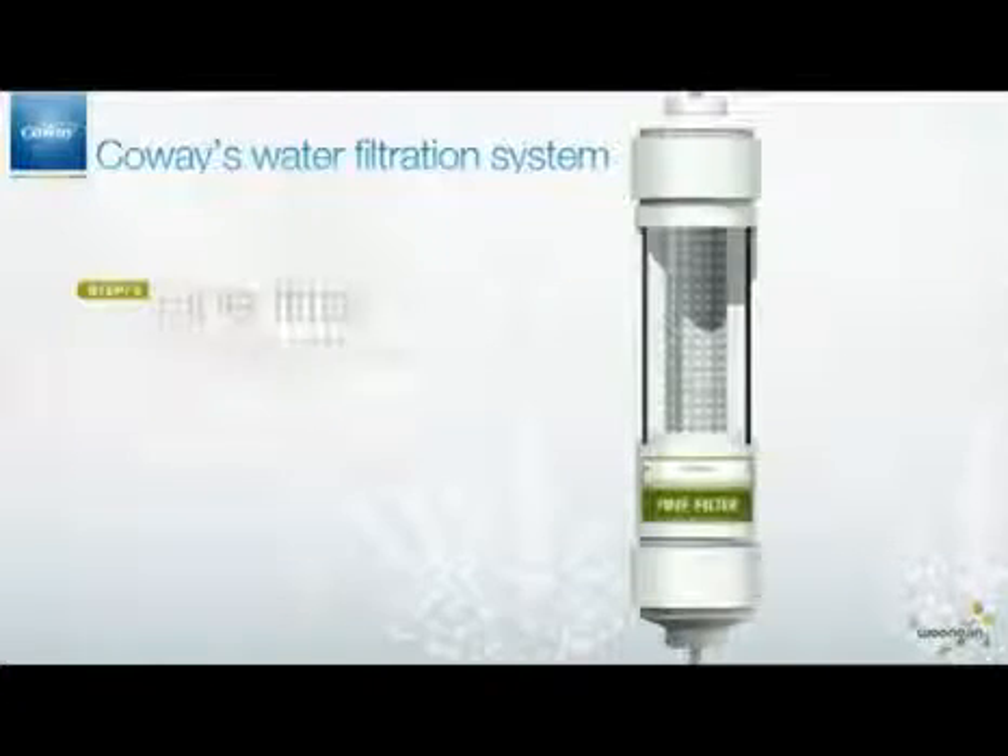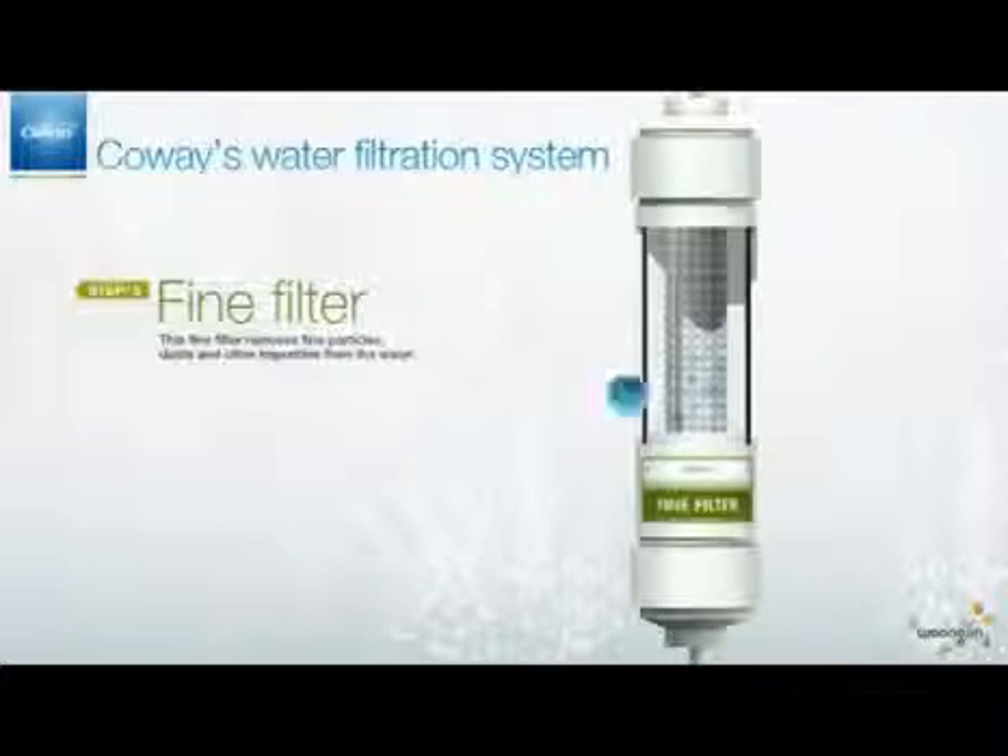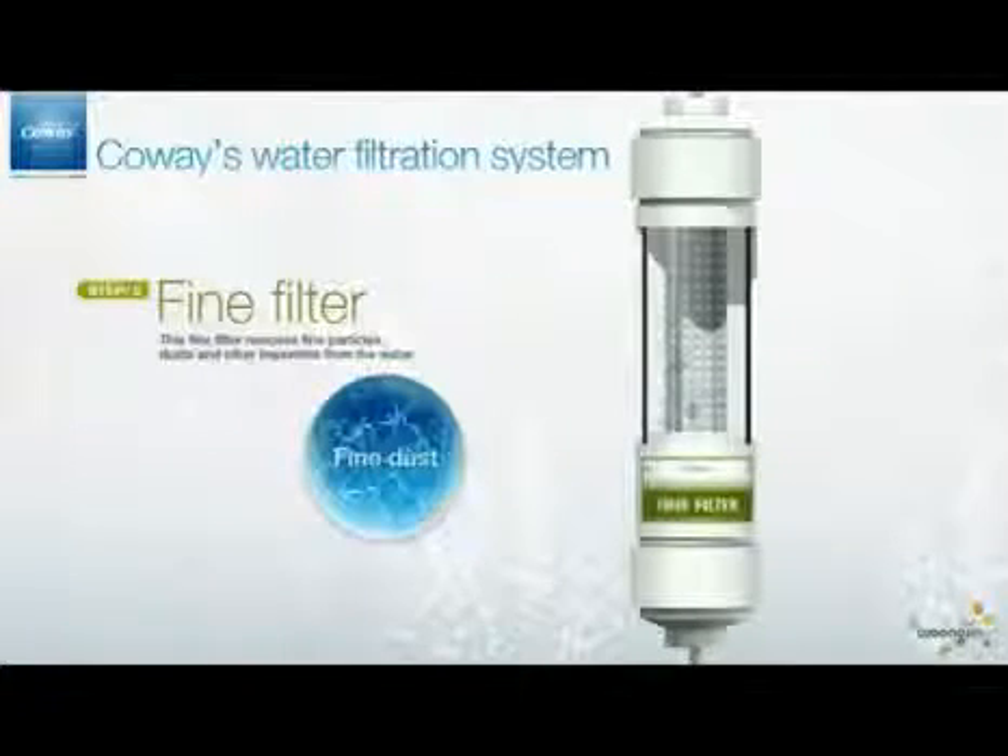The fifth step is the fine filter. In this step, fine particles, dusts, and other impurities are removed from the water.